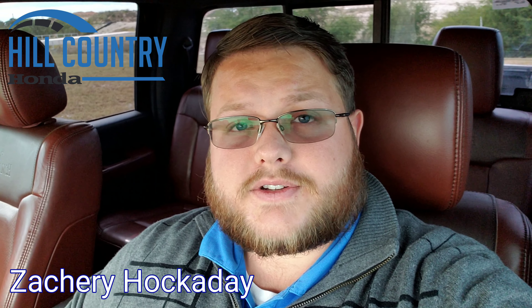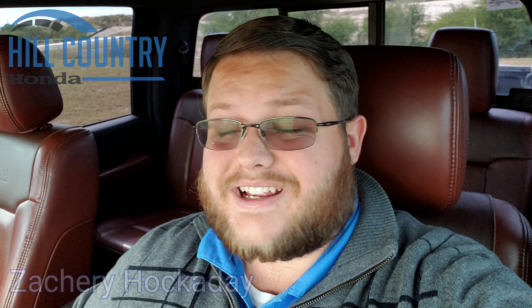Hello there. My name is Zachary Hockaday, client specialist over here at Hill Country Honda. I'm sitting inside the 2014 F250 you inquired about online.